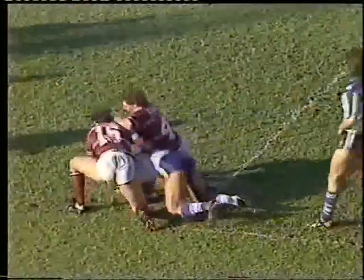Well taken there. Sandy Campbell, beautifully judged, almost like a Statue of Liberty play there. Caught the ball virtually on the tips of one hand.